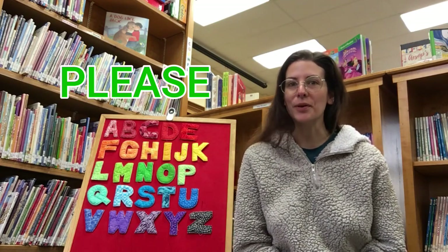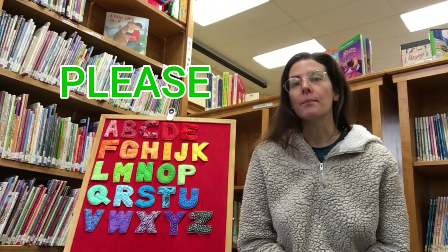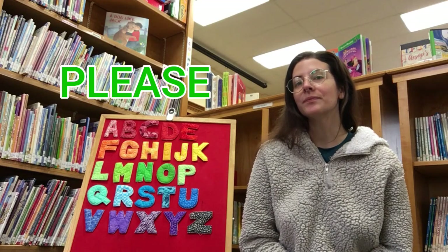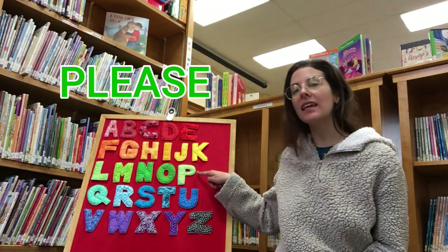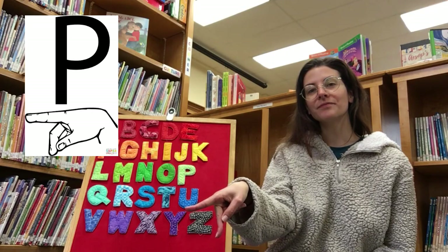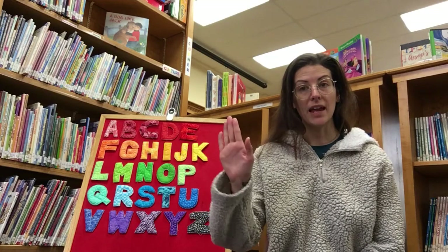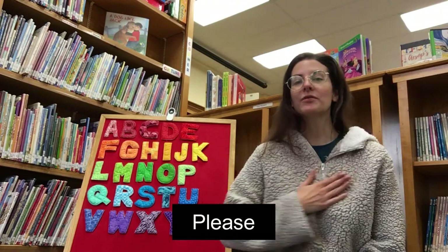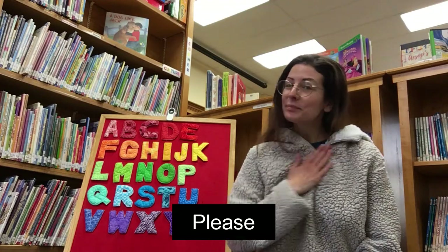Please is a very important word. What letter does please start with? It makes a puh-puh sound. Please! Yes, please starts with the letter P. P is for please. To sign the word please, just take our flat hand palm down on our chest and circle. Just make a circle. Can I have that please?